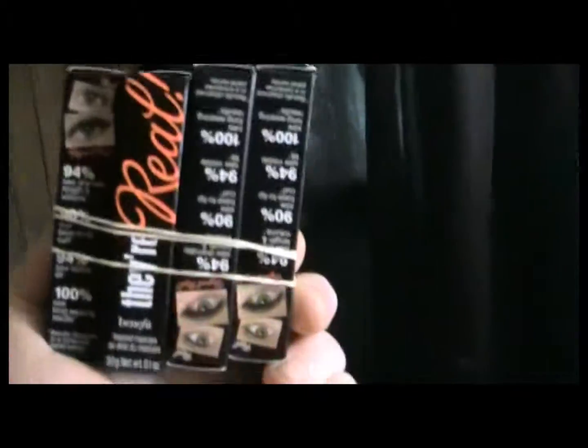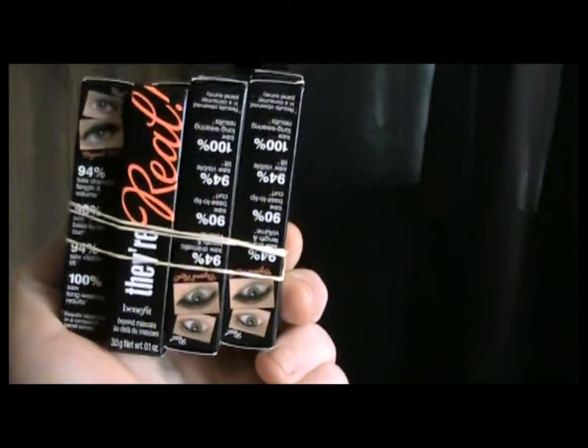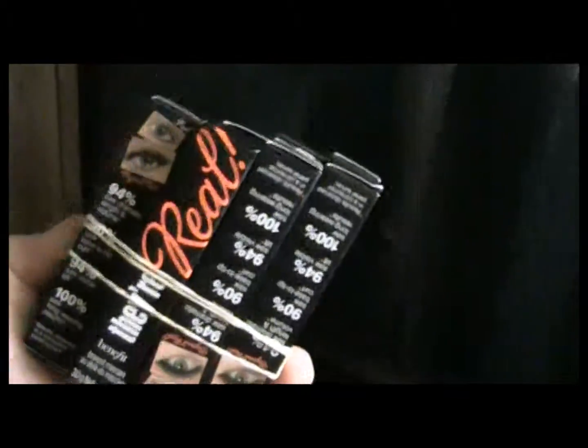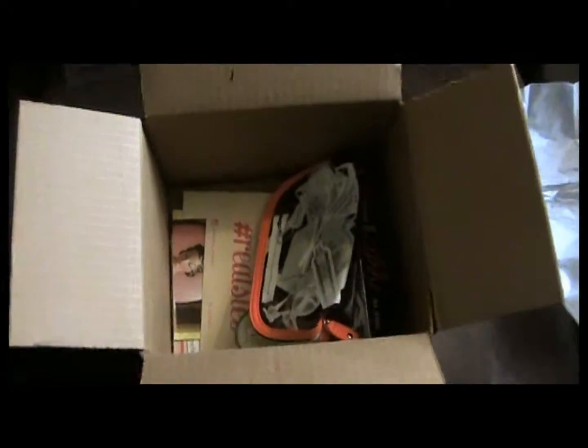Benefit They're Real mascara — ten mascaras, because who doesn't need a mascara? I love this stuff. I had just recently started using it because I had it and I never opened it, and I was like I'm gonna try this. After signing up for the party I was like, I like this a lot. So we got the sample sizes and the little bags to put them in.